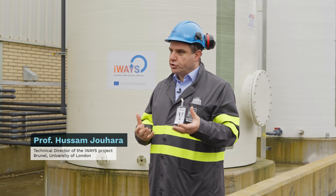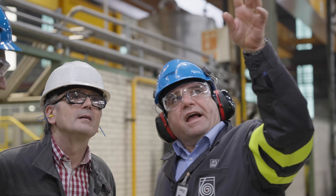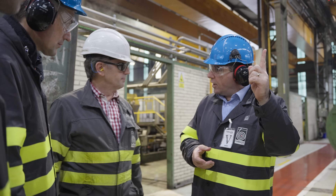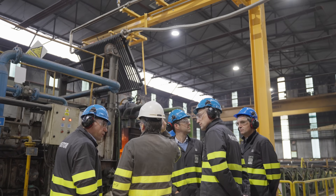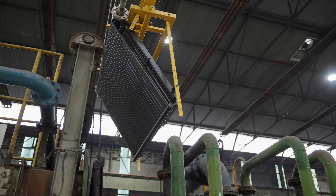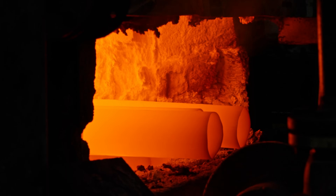We need steel for everything we do, and we can make steel manufacturing sustainable — low emissions — by ensuring that any bit of energy is used in a very efficient way and no energy is being wasted, no water is being wasted. Hussam Juhara is the technical lead of the EU project iWAYS, in which he devised the radiative heat pipe condensing economizer, or HPCE. His innovative heat exchange technology is now being integrated into the furnace line at the Spanish steel mill Tubethex.